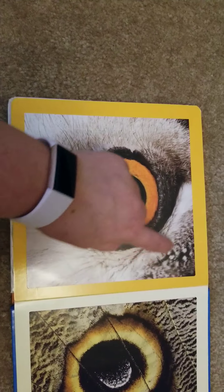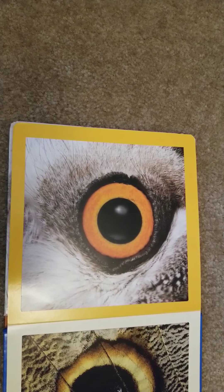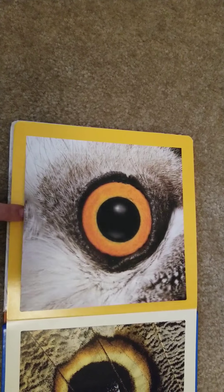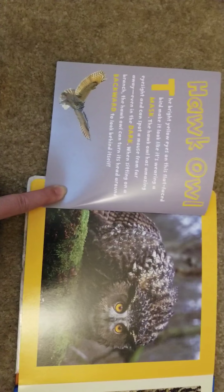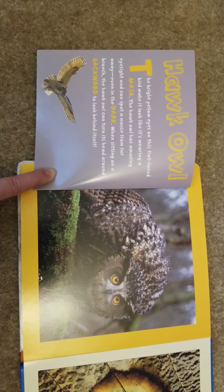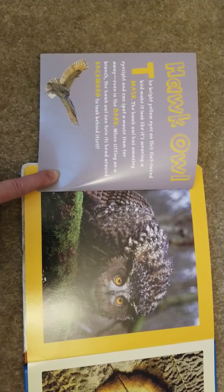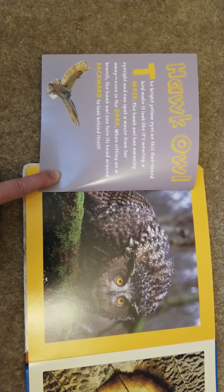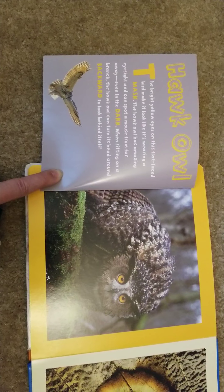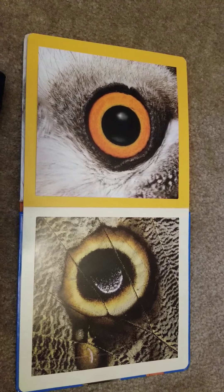This is the one that was on the cover. I do see fur — it could be feathers; it's hard to know. Is it a bird or a furry animal? It's a hawk owl! The bright yellow eyes on this flat-faced bird make it look like it's wearing a mask. The hawk owl has amazing eyesight and can spot a mouse from far away, even in the dark. When sitting on a branch, it can turn its head around backward to look behind itself.